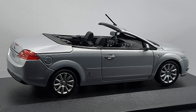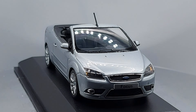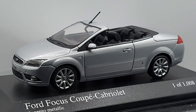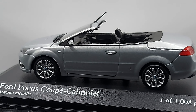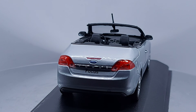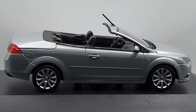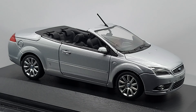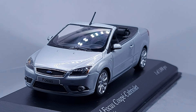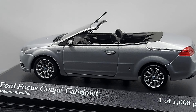The sedan kind of reminded me of the Ford Mondeo from the same era, in a smaller version. But the cabriolet we're looking at right now is a very attractive little car — for someone who couldn't afford a bigger cabriolet. The rear especially gives it a totally different look.